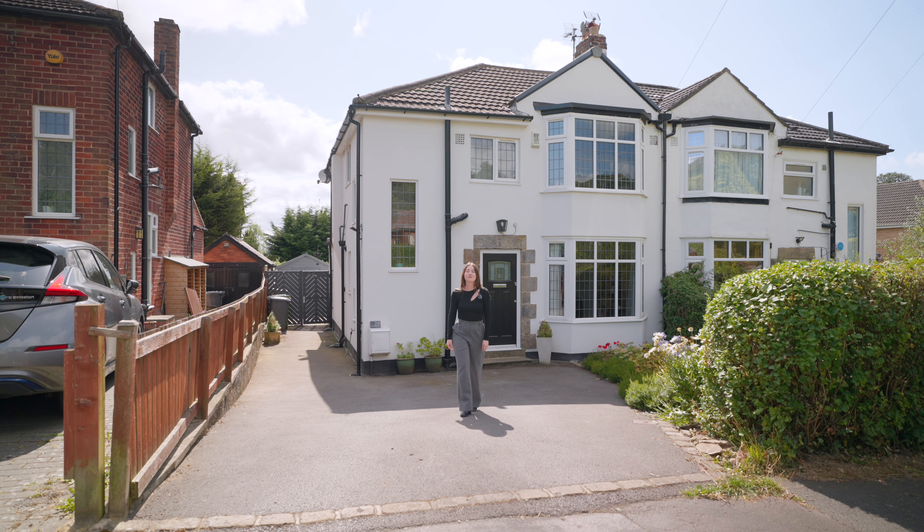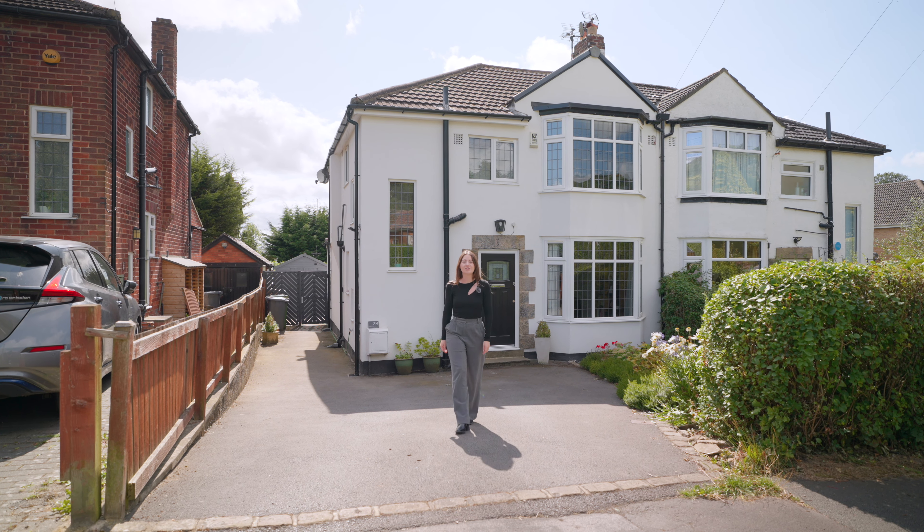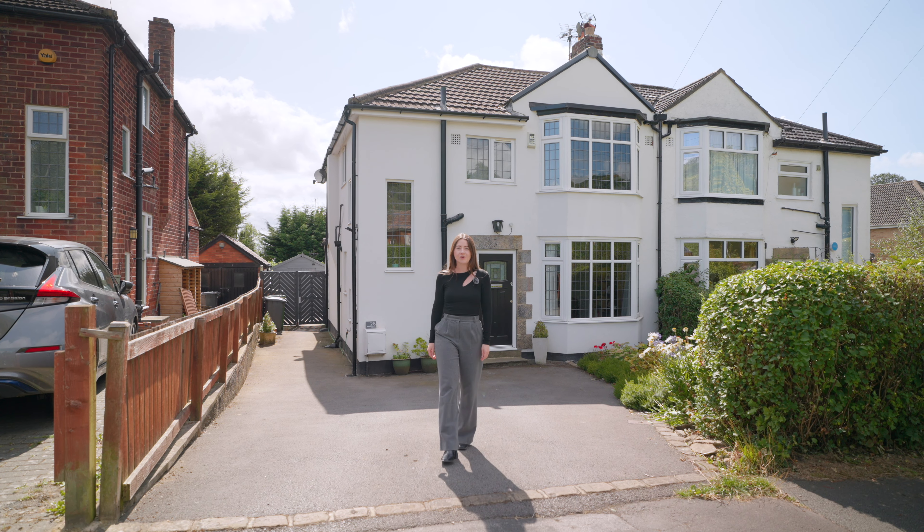Hi, it's Rosie from Munro. Today I'm here to show you this spacious three-bed home in Alwoodley. Welcome to 28 The Lane.